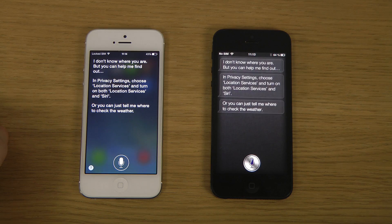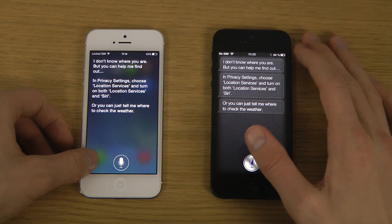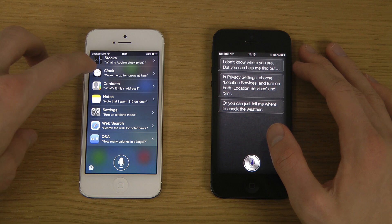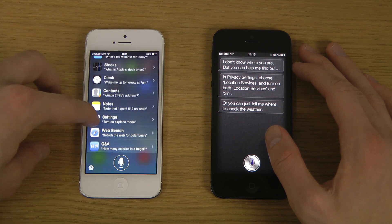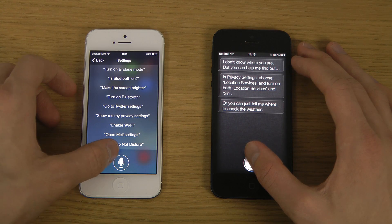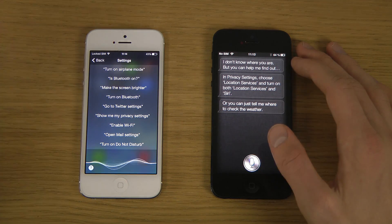I don't know where you are, but you can help me find out. In privacy settings, choose location services and turn on both location services and Siri, or you can just tell me where to check the weather. Turn on Bluetooth.